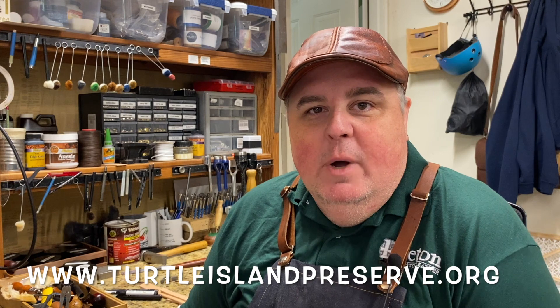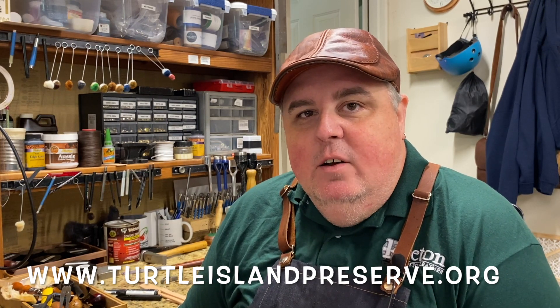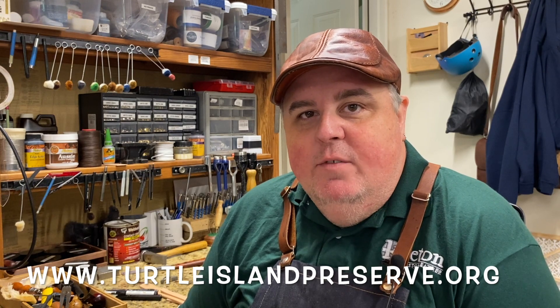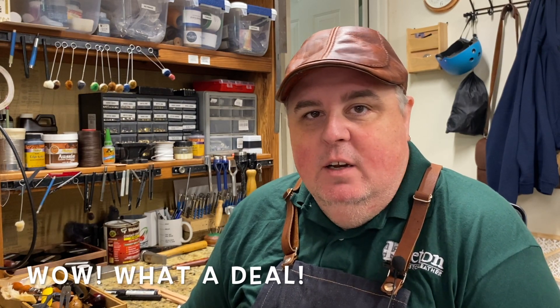If you'd like to register for this class, you can do so by going to Turtle Island's website, which is www.turtleislandpreserve.org. Go to their events calendar and all of the information for the leather crafting basics workshop is listed there. You can pay online as well, or if you prefer you can register by mail and they will give you a ten dollar discount on your tuition, so it would only be ninety dollars.